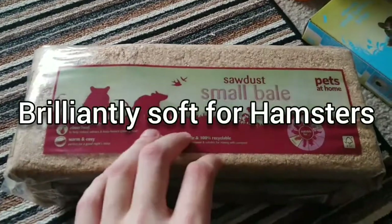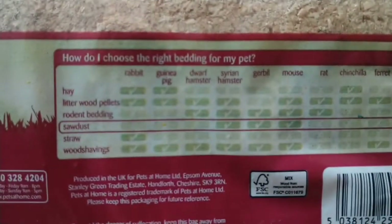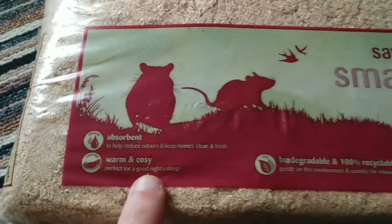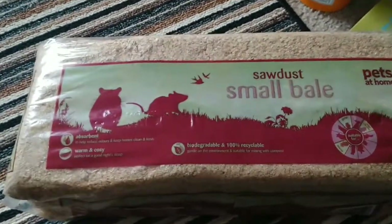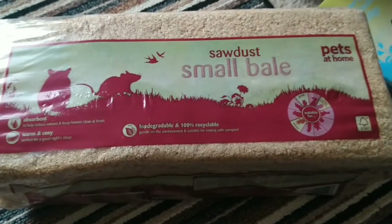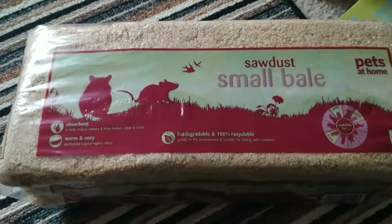As you can see, it tells you what it is. This one's also suitable for dwarf hamsters but you can get it for any sort of pet really. It's warm and cozy and biodegradable, but it's really refined — it's like sand, this stuff. I like to use this on the cage, pop it over the top of the wood shavings so it's nice and comfortable, and there are no sharp bits coming through the wood shavings.